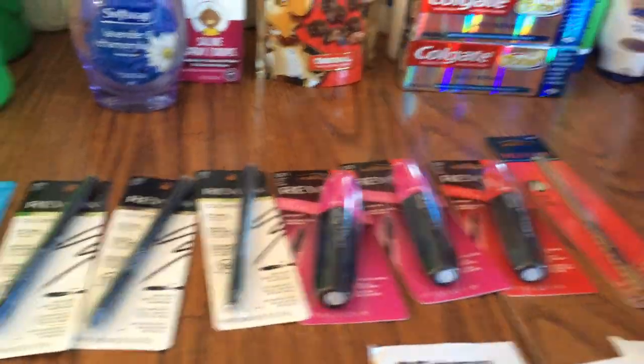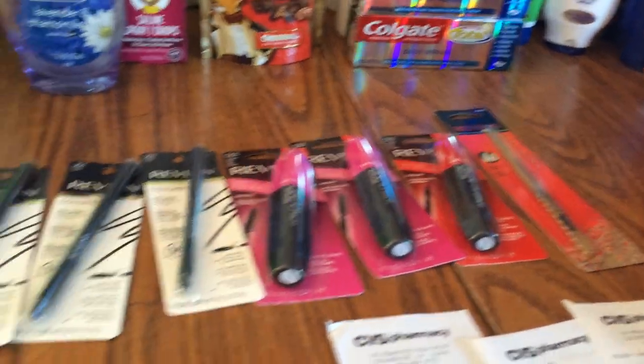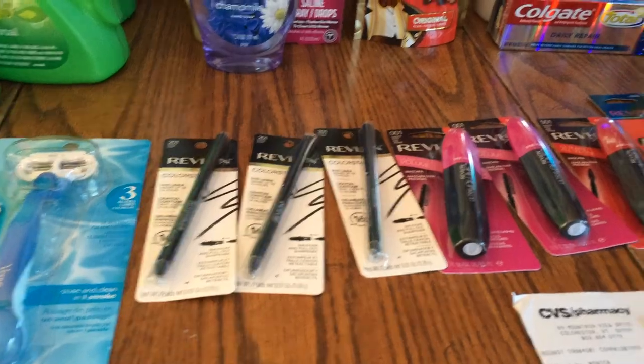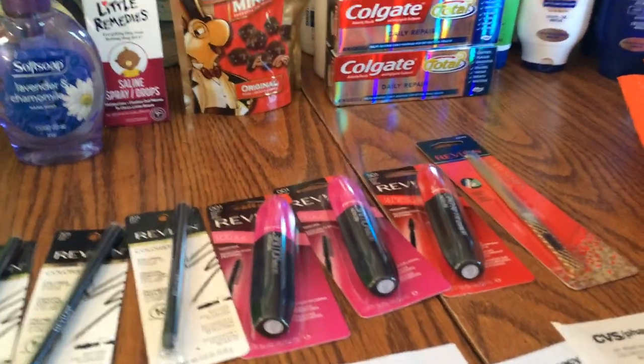Those Revlon coupons printed from the Red Box expire today, so if you haven't done it, I think stores are open till 10 tonight — definitely worth doing before they close.